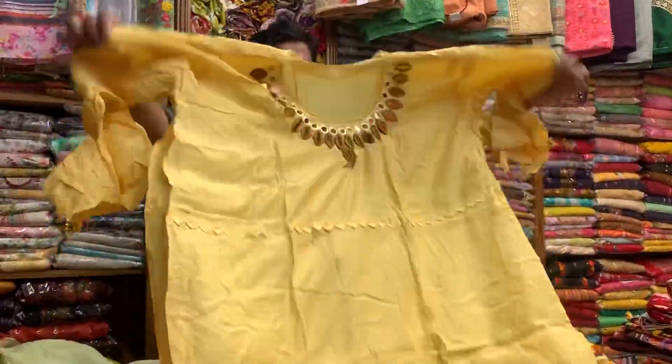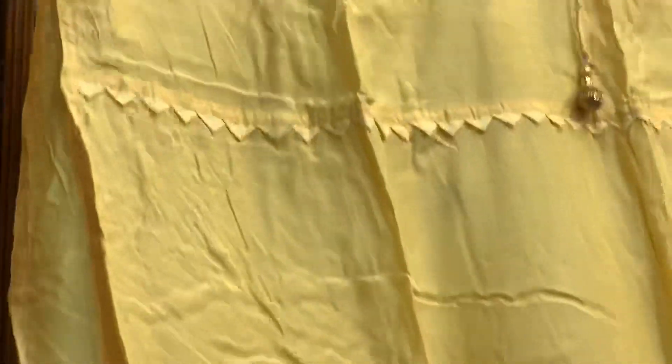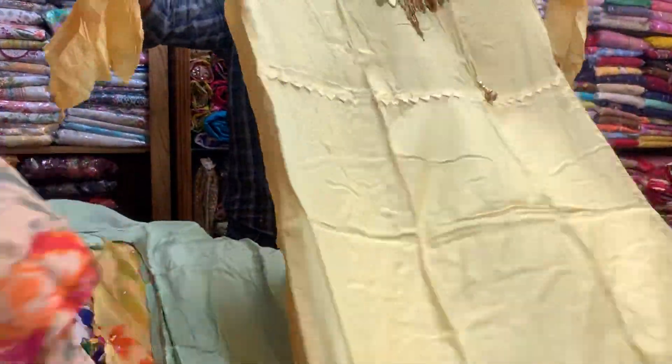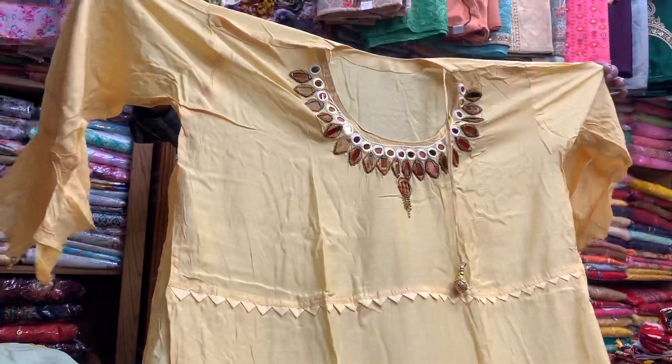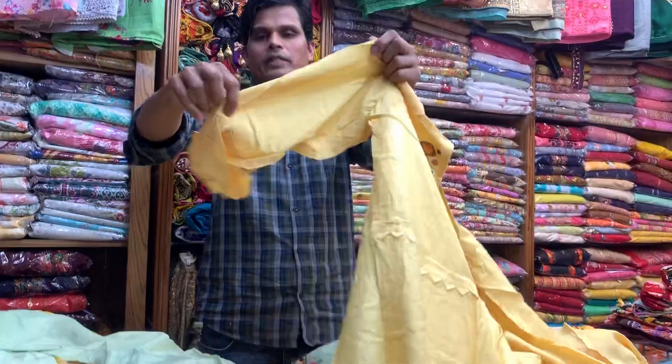This is a new dress. This is a pyramid. This is a mirror worker.